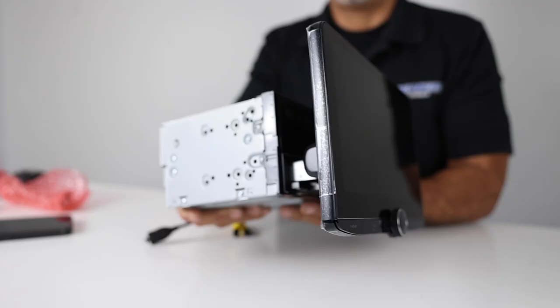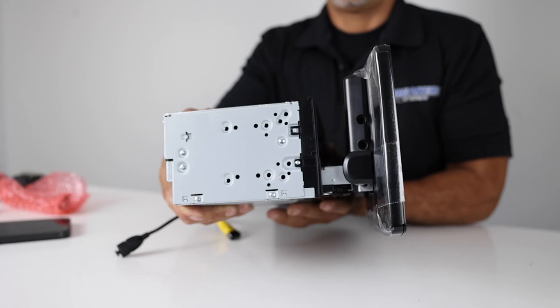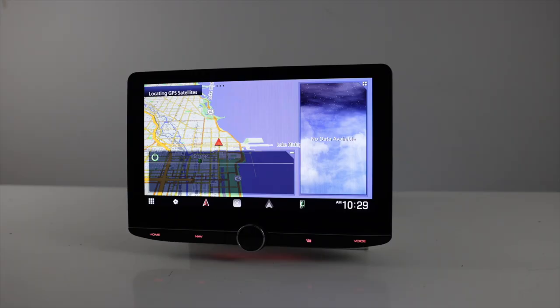In this video, we're going to be going over all the features, unbox it to see what it comes with, fire it up to give it a real-time demo, and finally we'll be going over the pros and cons list along with our overall rating. So let's jump right into the features.